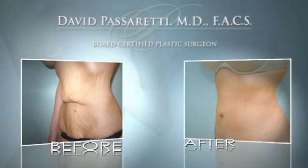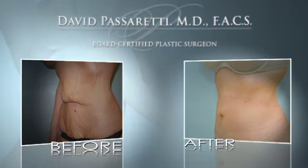Abdominoplasty is an operation designed to undo, in general, all the things that children have done to women during pregnancy. During pregnancy, as the child grows, the two muscles that normally go up and down in your belly are stretched out and separated, and the skin is also stretched out frequently beyond its ability to compensate. So after children, many women have laxity in both the abdominal muscular wall as well as the skin.